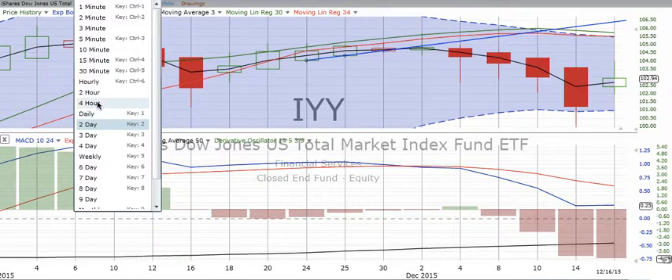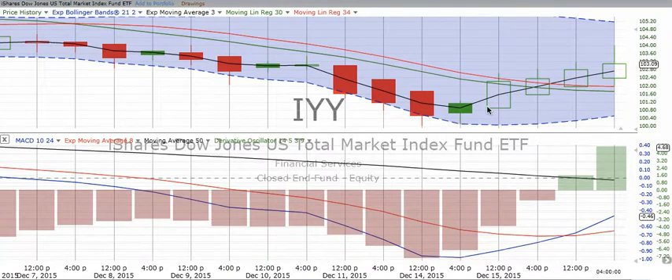That's our 2-day chart. If we go to the 4-hour, the half-day chart, we see nice clean-up movement. We had a great crossover. The derivative oscillator crossed at the same time as the MACD crossed the red signal line. We have two days of solid upward movement on IYY, the Total Market.